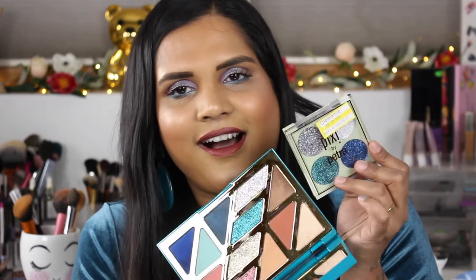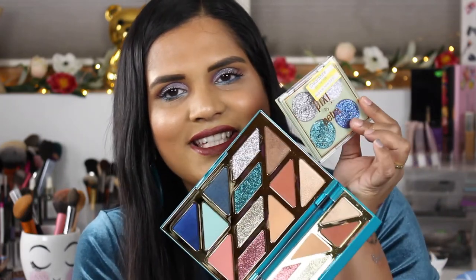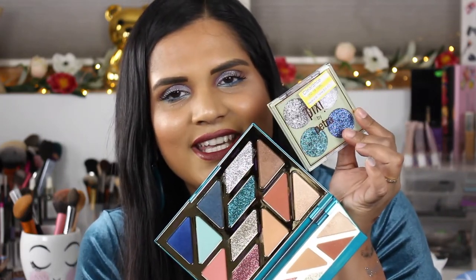I also wanted to point out — some of these glitter shades look very similar to the glitters in the tarte palette. So if you're not wanting to spend like 40 bucks on a tarte palette, you could look for this one — it's a Pixie Blue Pearl Glittery Eye Quad, and I found it at Target.